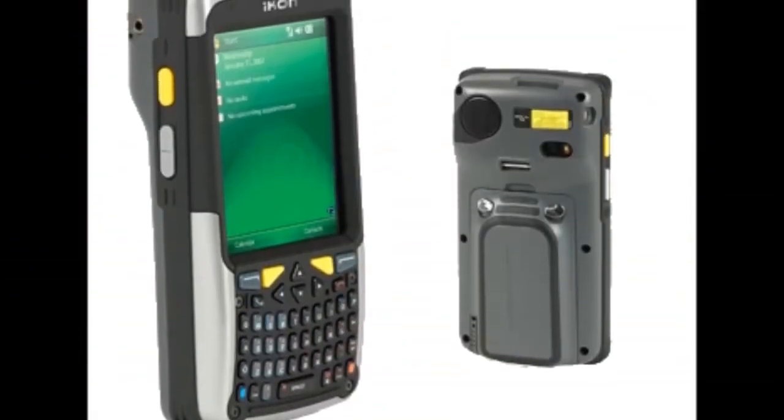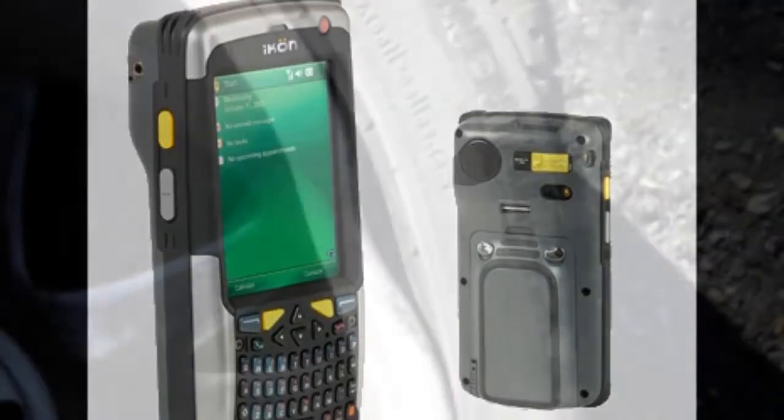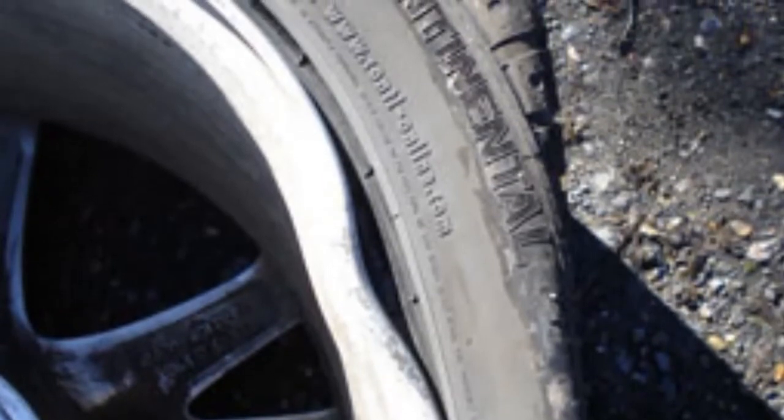Our GPS pothole tracking system provides protection for councils against vexatious claims. Last year councils had to pay out 32 million pounds in compensation claims because of damage caused by potholes.